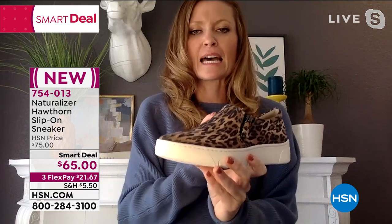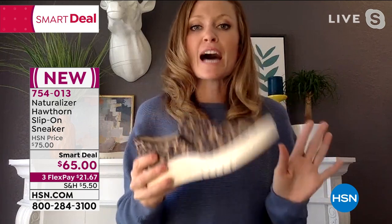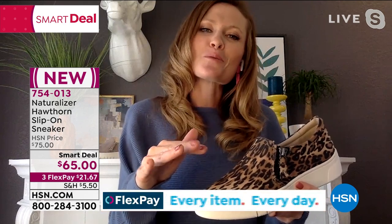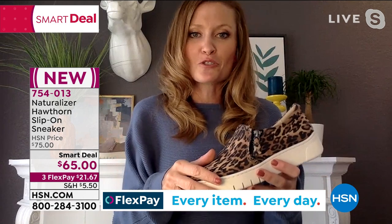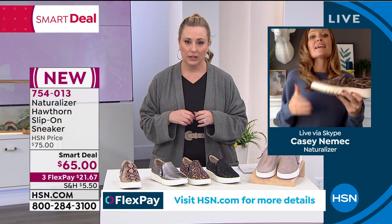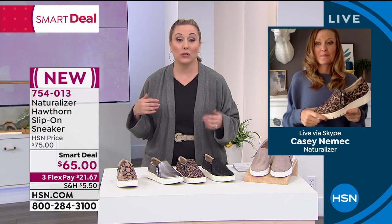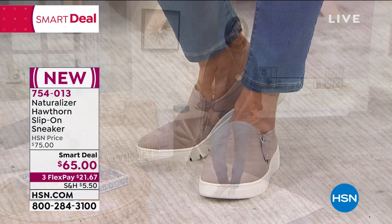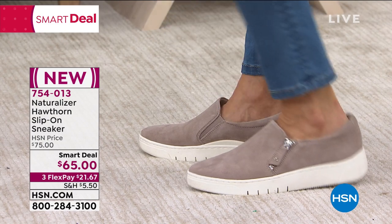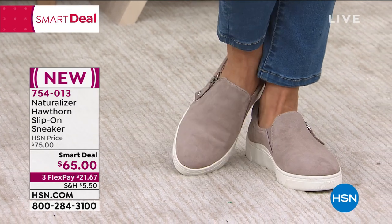Even though this is a pattern, Naturalizer has a way of making it subtle enough to where it can almost be treated as a neutral. Is this style exclusive to HSN? It's not an exclusive to HSN, but you're definitely getting it at the beginning, and what's great is you may know somebody who gets it somewhere else for way more money. A regular HSN price is $75 and worth it, but today $65 — $10 off — and $21 and 67 cents. How great is it to have a brand new style already on sale? I'm excited that we have medium and wide width too, because some department stores will only carry sizes maybe six through nine — not even half sizes, no wide width. We have whole and half sizes, medium and wide width, a sale price, and flex pay.